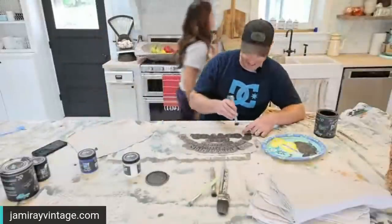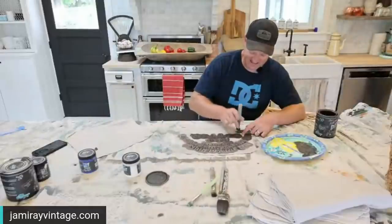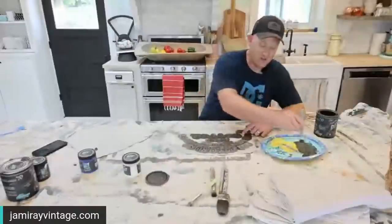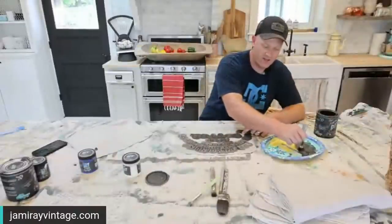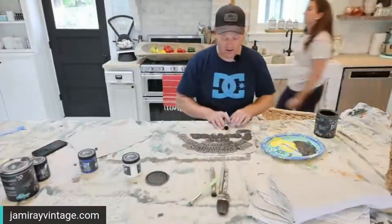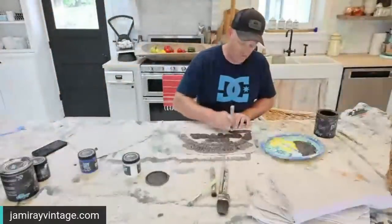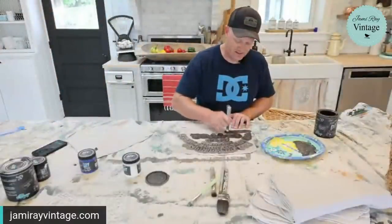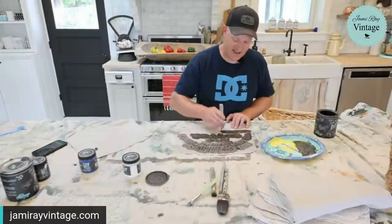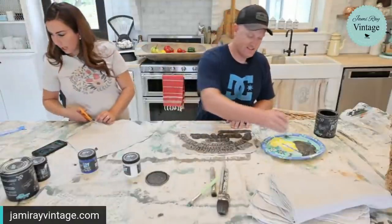We have lots of crafters in the house and we're not the only ones that use the craft supplies — they go on walkabout quite often. We had all our paint ready and set out.